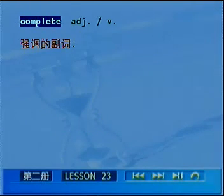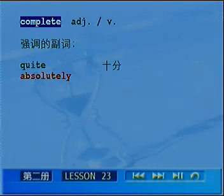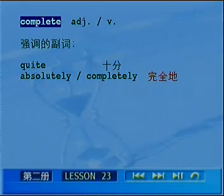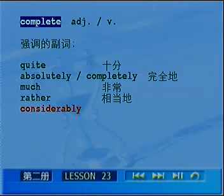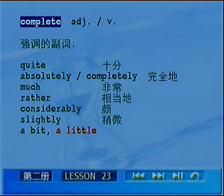除了completely，还有哪些副词：quite表示十分、相当；absolutely或completely表示完全的；much表示非常；rather表示相当；considerably表示颇为；slightly，a bit，a little表示稍微、有一点的含义。